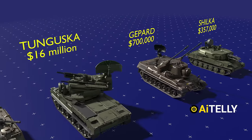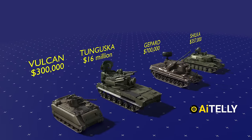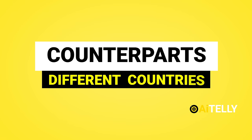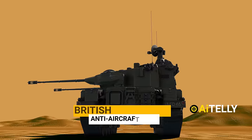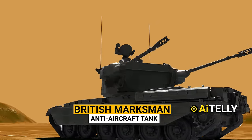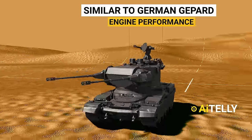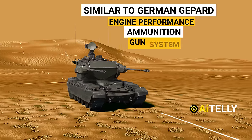So don't miss a beat and stay tuned until the end. Before we move ahead, let's look at its counterparts from different countries. This is the British Marksman anti-aircraft system, which is similar to the German Gepard in terms of engine performance, ammunition carried, and effective range of firing.